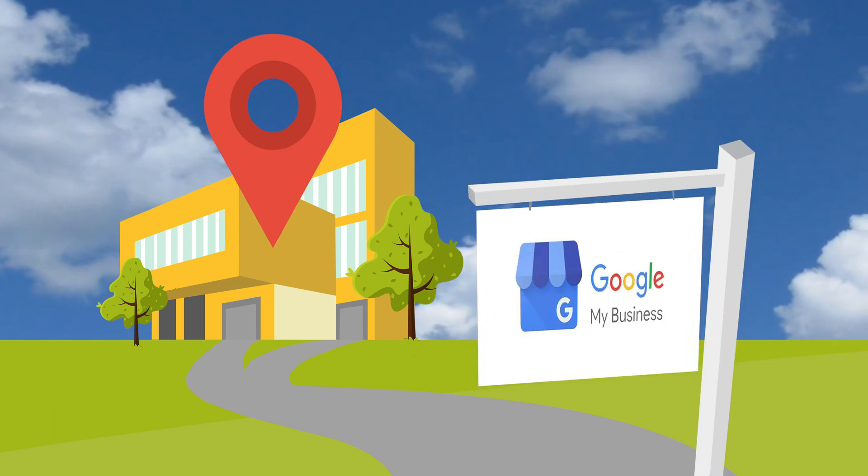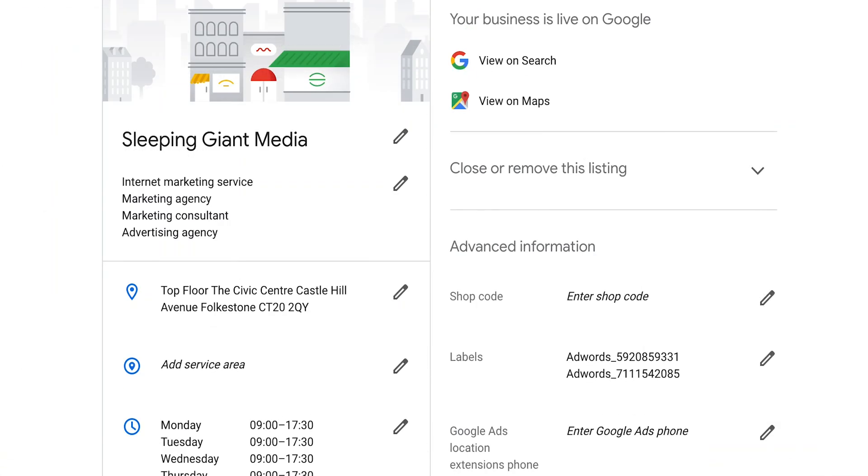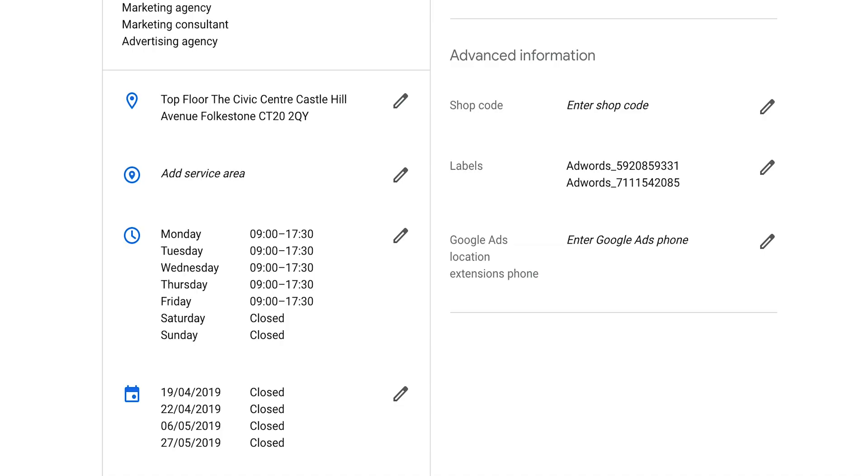Google My Business offers you a free business listing on the most used search engine in the world. What better marketing real estate could you ask for? Low cost, high value and easy to manage, it's a great place to increase your chances of being seen online. But setting one up is only a small part of the journey, so let's boost your listing today.